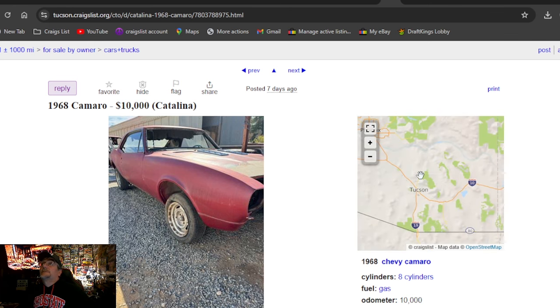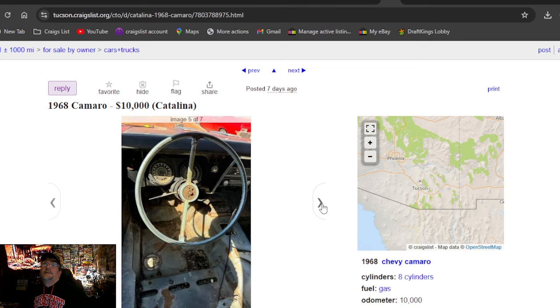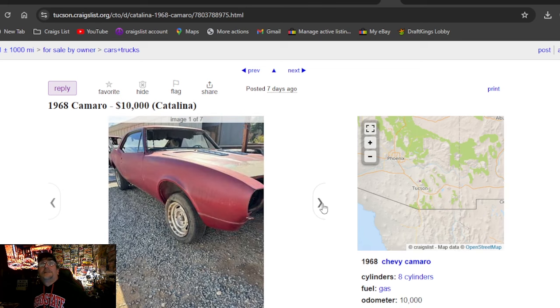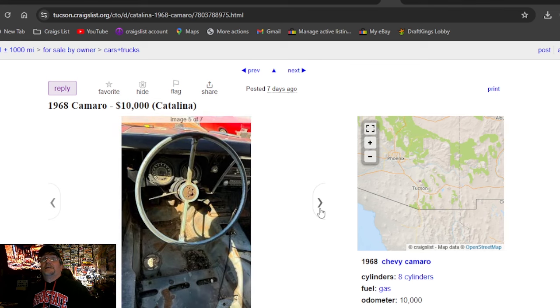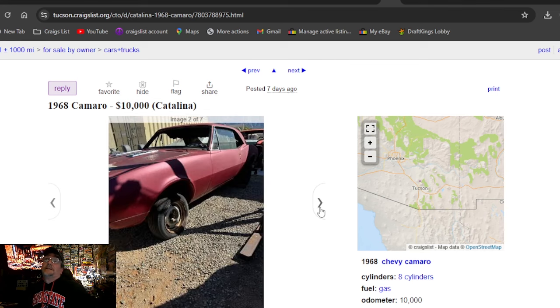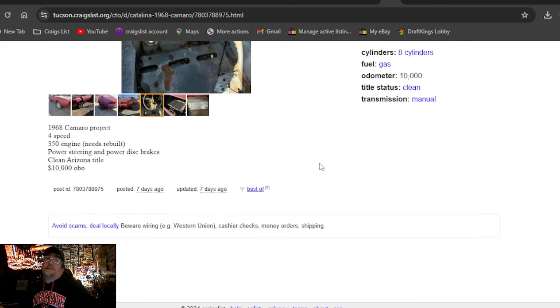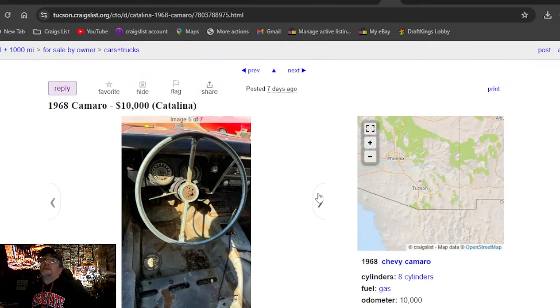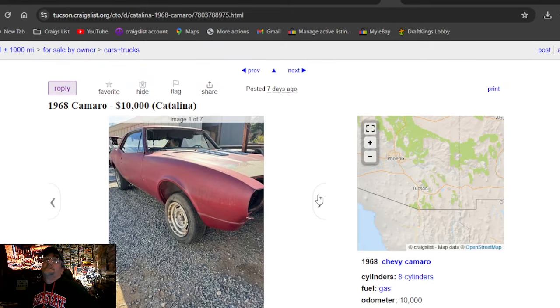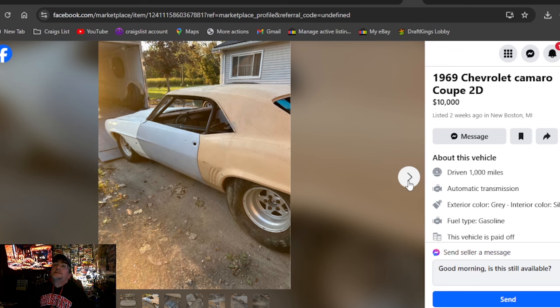1968 Camaro, $10,000 — we're at our cutoff. Phoenix, Arizona for the '68. It's extremely clean; the sheet metal looks good. But I think you can buy whole bodies right out of a catalog for less than this, especially without a title. It does say clean Arizona title though — $10,000 or best offer, one week on the market. 1969 Chevrolet Camaro coupe 2D, $10,000, two weeks ago, Michigan.